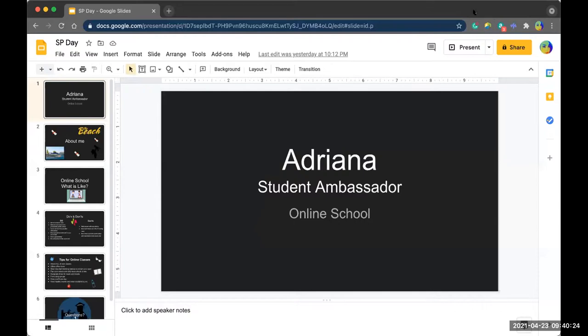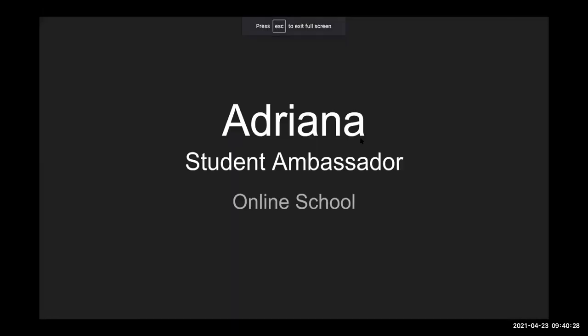Hi everyone, welcome. My name is Adriana. I want to share a little PowerPoint I've created for you all. Today I'm going to be talking about online schooling and what it's like to be in online school.